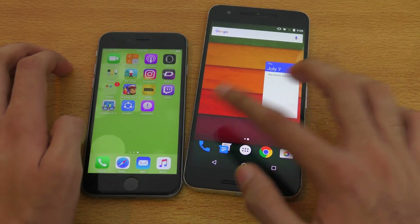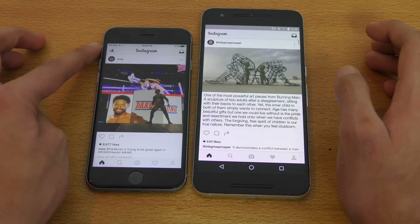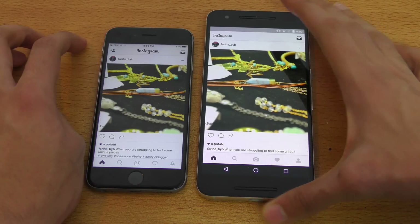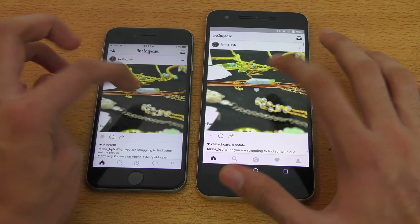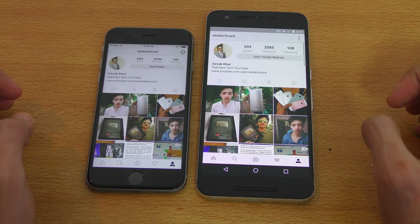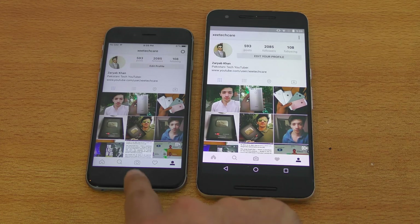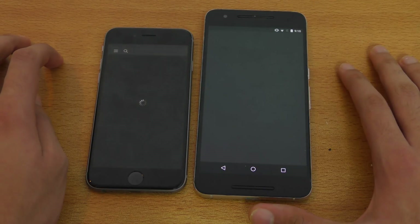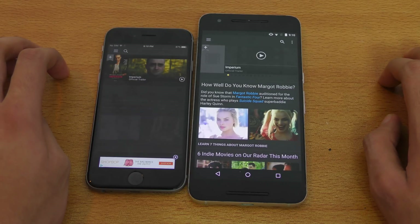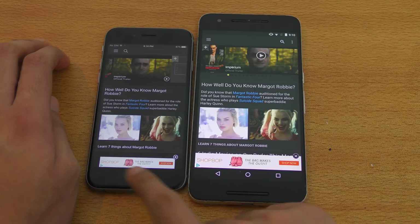Let's check out Instagram and see Wi-Fi performance as well. You can see our Nexus 6P loaded up the latest feed faster. Let's check out the profile — I think that was faster on the 6s. But the main feed was faster on the 6P.